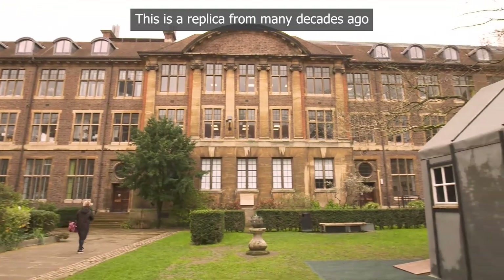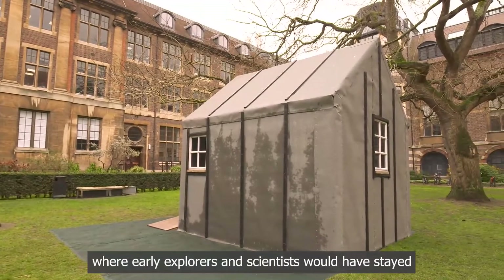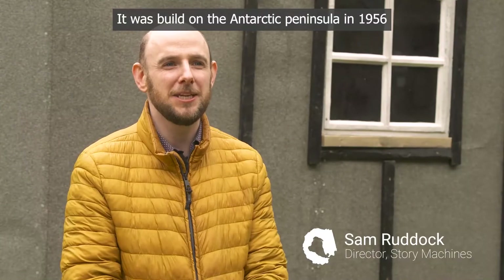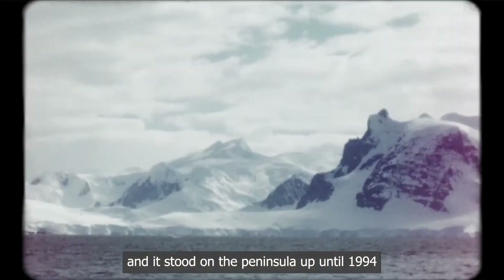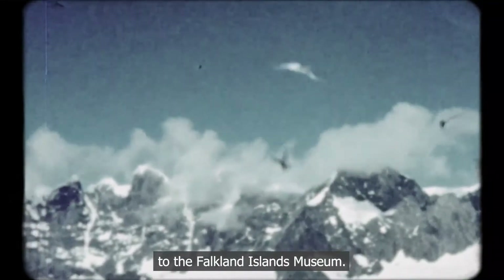This is a replica from many decades ago where early explorers and scientists would have stayed to understand the very basic science of Antarctica. It was built on the Antarctic Peninsula in 1956. It took the team 10 days to build it, and it stood on the peninsula up until 1994, when it was moved piece by piece to the Falkland Islands Museum.